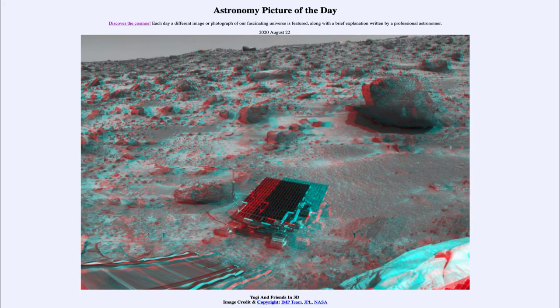Greetings and welcome to the introduction to astronomy. One of the things that I like to do in each of my introductory astronomy classes is to begin the class with the Astronomy Picture of the Day from the NASA website — that is apod.nasa.gov/apod. Today's picture is for August the 22nd of 2020.